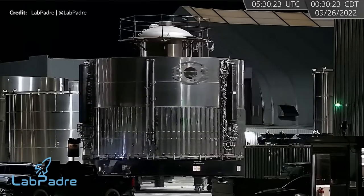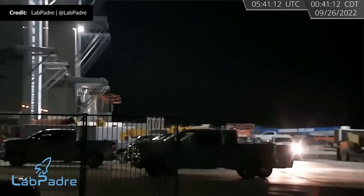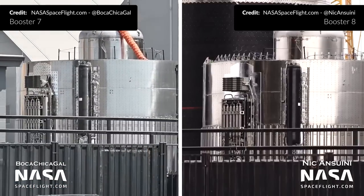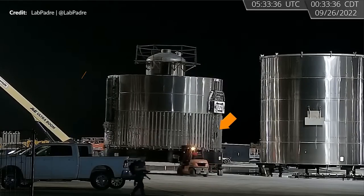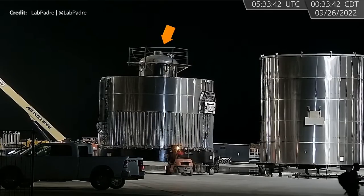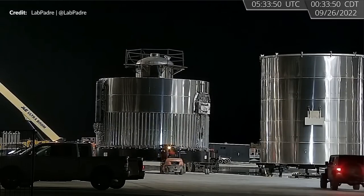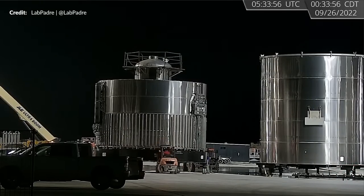On Monday, Booster 9's thrust section was moved into the mega bay ahead of stacking with the rest of the liquid oxygen tank. Interestingly, if we compare this thrust section to that of Booster 7 and Booster 8, we can see that SpaceX has taken the time to preassemble more of the components before stacking. The autogenous pressurization lines are here and the first of the vertical COPV stacks. Also clearly visible is the liquid oxygen header tank to supply the oxygen needed for landing — this time with the crew walkway on top. A big notable absence is the two hydraulic power units or HPUs.